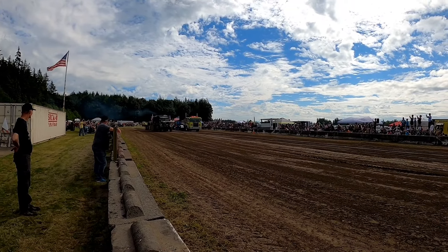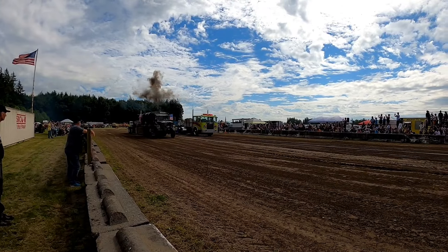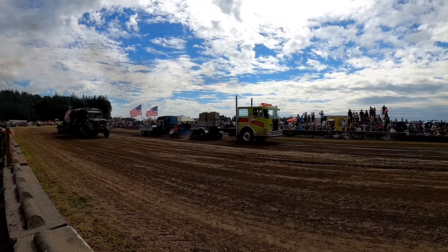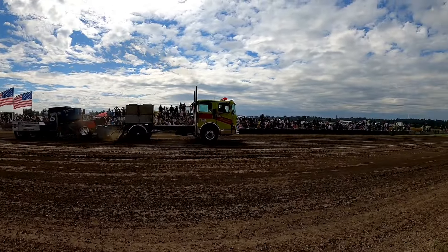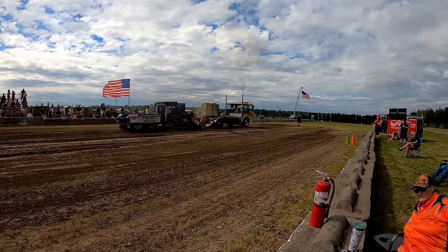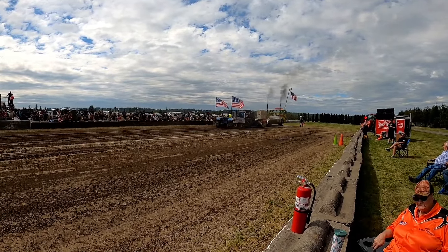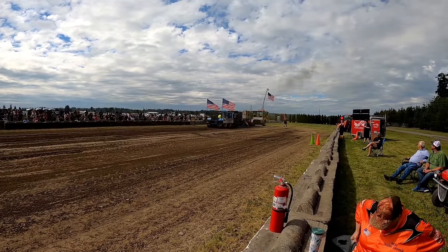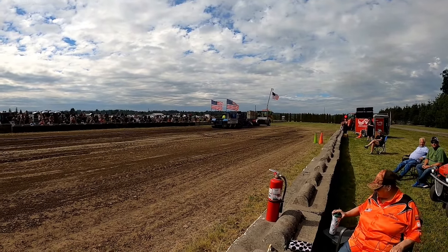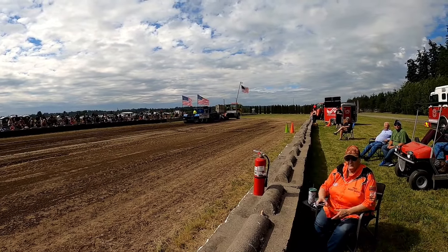These are pretty much exhibition only — we don't have a whole class of them. The fire truck heads right out the gate. Monitors are off, but that was a full pull — 300 feet plus.